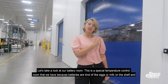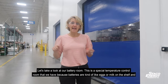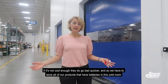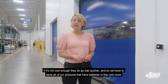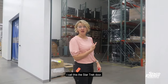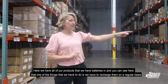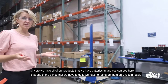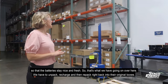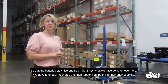Let's take a look at our battery room. This is a special temperature-controlled room because batteries are kind of like eggs or milk on the shelf — if it's not cool enough they go bad quicker. So we have to store all of our products that have batteries in this cold room. I call this the Star Trek door. One of the things we have to do is recharge them on a regular basis so the batteries stay nice and fresh — unpack, recharge, and then repack right back into their original boxes.